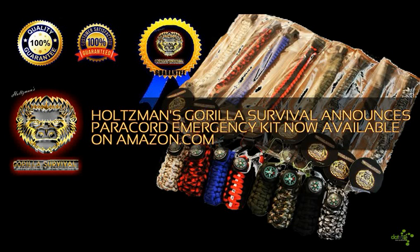Holtzman's Gorilla Survival announces the Paracord Emergency Kit, one of Holtzman's Gorilla Survival's innovative products for the outdoor life, is now available through leading global online retailer Amazon.com. The Paracord Emergency Kit, retailing for $25.99, was recently added to the Holtzman's Gorilla Survival online outdoor survival gear sales catalog and is live on Amazon and eBay now.